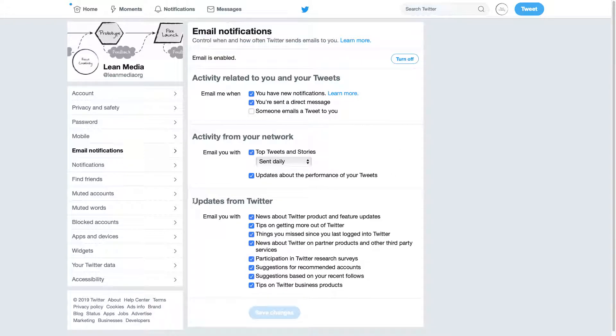So let's start with the stuff that's not really valuable. Updates from Twitter — honestly, news about Twitter products, product and feature updates, tips on getting more out of Twitter. I don't need all of this stuff. I've been using Twitter for a long time. I don't need suggestions, and I don't need tips on Twitter business products, which is basically trying to sell me ads.